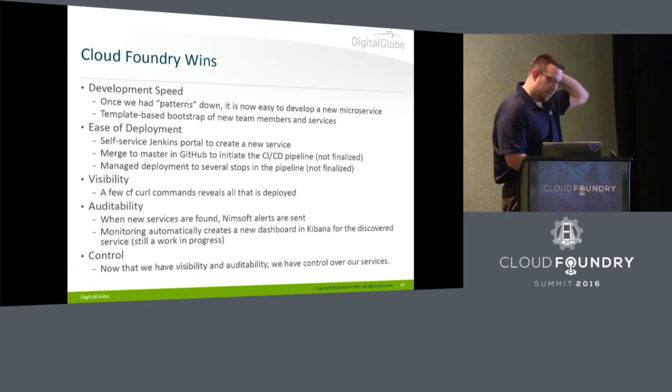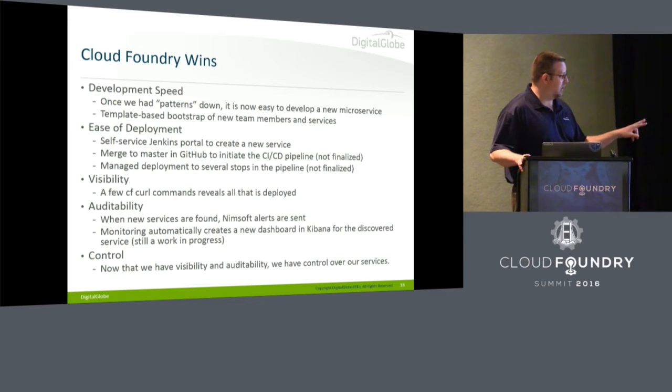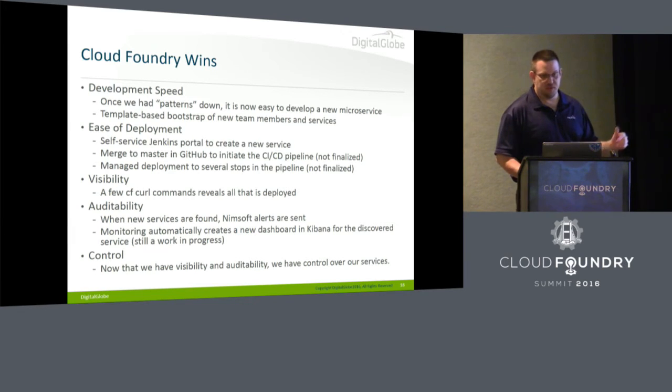The visibility is great in Cloud Foundry. What's running? Just do a CF curl command to the apps endpoint and it tells you exactly what's running. The monitoring team does that. Once you can see everything, you can audit everything — as soon as we find new services, we can send off Nimsoft alerts for who's doing what and why. When you get visibility and auditability, you get control of your environment. We're also automating ELK to the point where it'll auto-create a new dashboard for an app as soon as it appears.